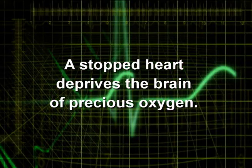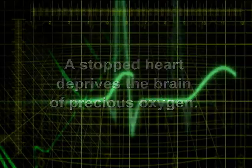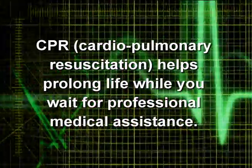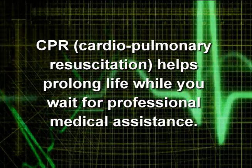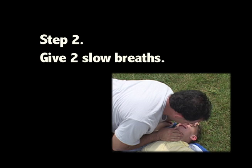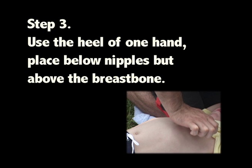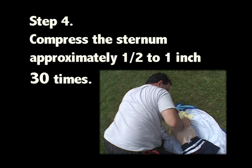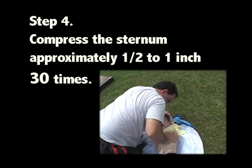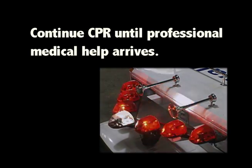A stopped heart deprives the brain of precious oxygen. CPR, cardiopulmonary resuscitation, helps prolong life while you wait for professional medical assistance. CPR for ages 1 to 8: Step 1 — if you are alone, give two minutes of CPR, then call 911. Step 2 — give two slow breaths. Step 3 — use the heel of one hand, placed below nipples but above the breastbone. Step 4 — compress the sternum approximately one half to one inch, 30 times. Continue until professional medical help arrives.